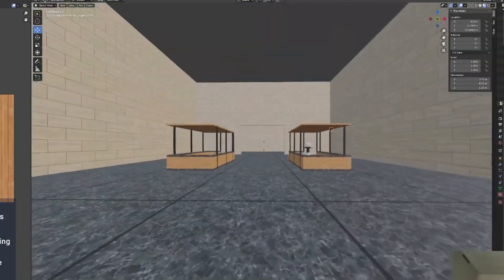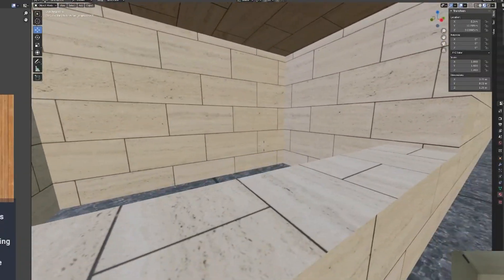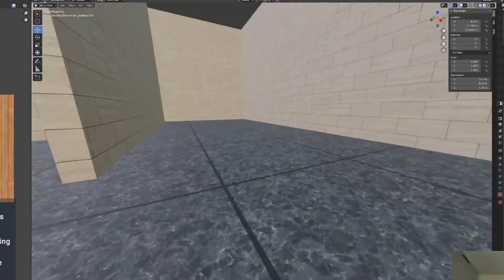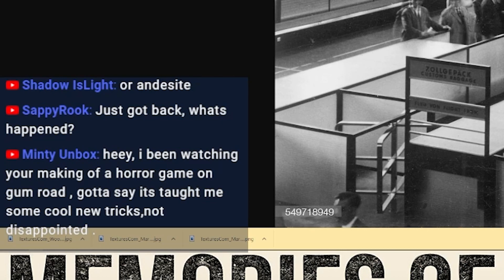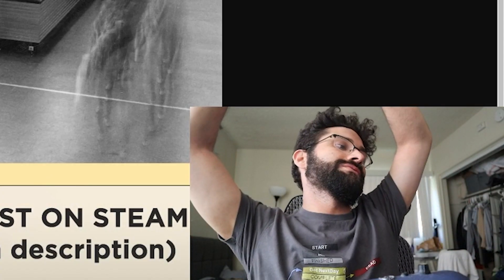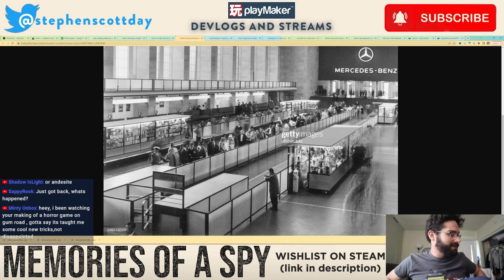Basically here's the shops, then you have the ticket agents here where you get your ticket, then you continue through here and this is where you get on the planes. Minty Unbox says: hey, I've been watching your making of a horror game on Gumroad — gotta say it's taught me some cool new tricks, not disappointed. Thank you so much! That makes me so happy knowing that people are getting value out of this thing. I need to put out a testimonials page — people have really enjoyed the course, very thoroughly.